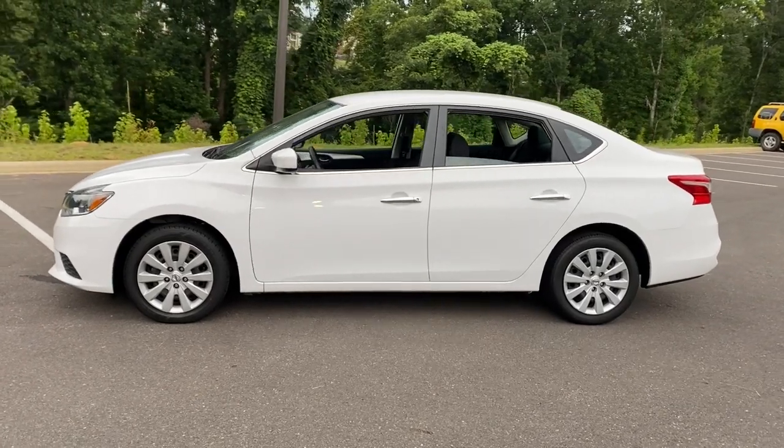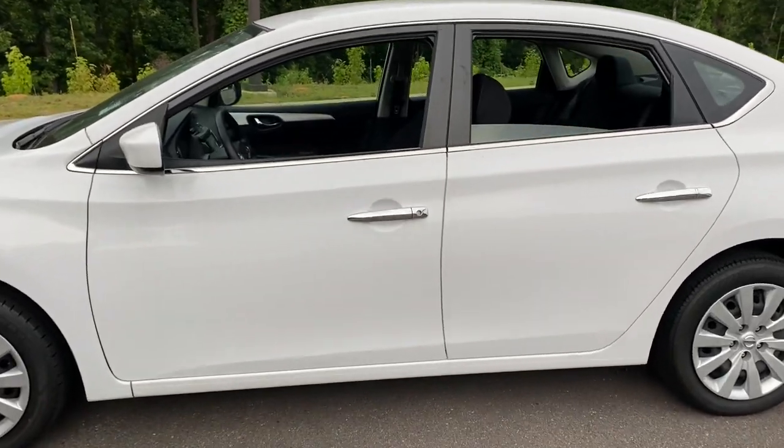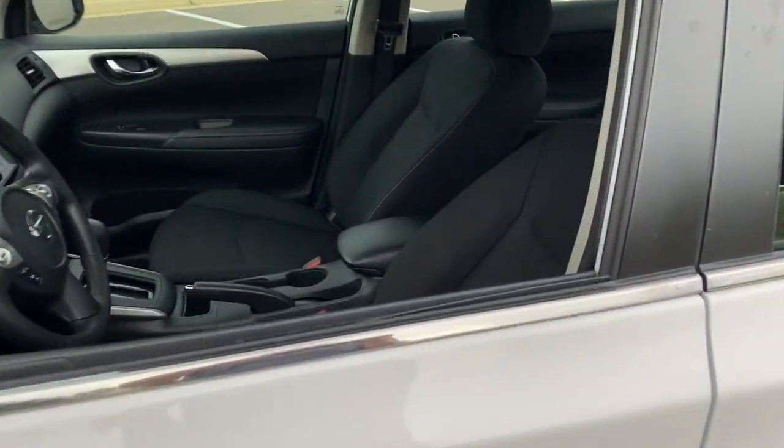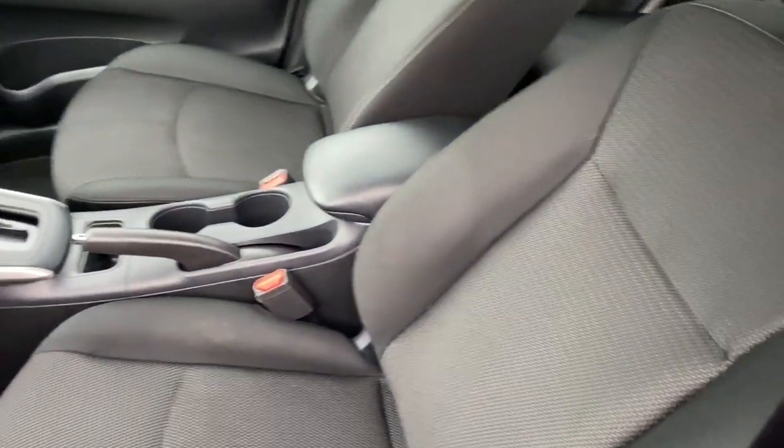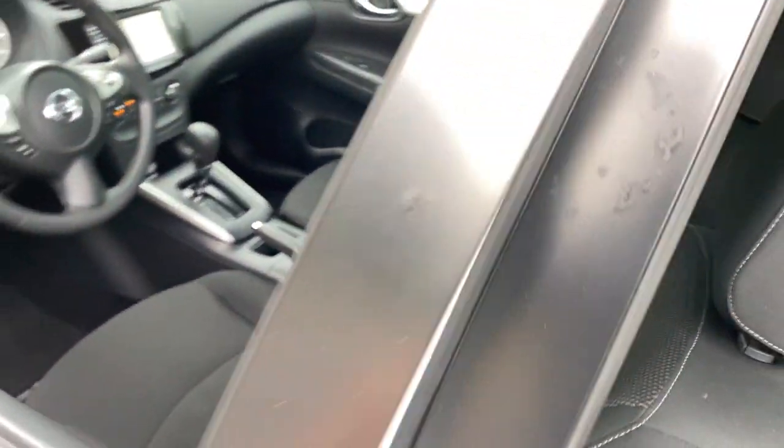This mid-size four-door with modern flair delivers a roomy interior with plenty of creature comforts and thoughtful storage solutions. A suite of standard driver assist safety tech and an unmistakably sporty ride. These are just some of the great options this vehicle comes with.